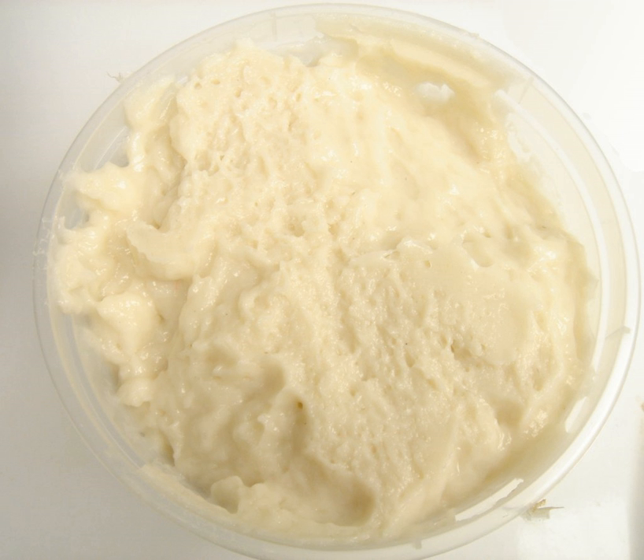Surimi is also used to make kosher imitation shrimp and crab meat, using only kosher fish such as pollock.